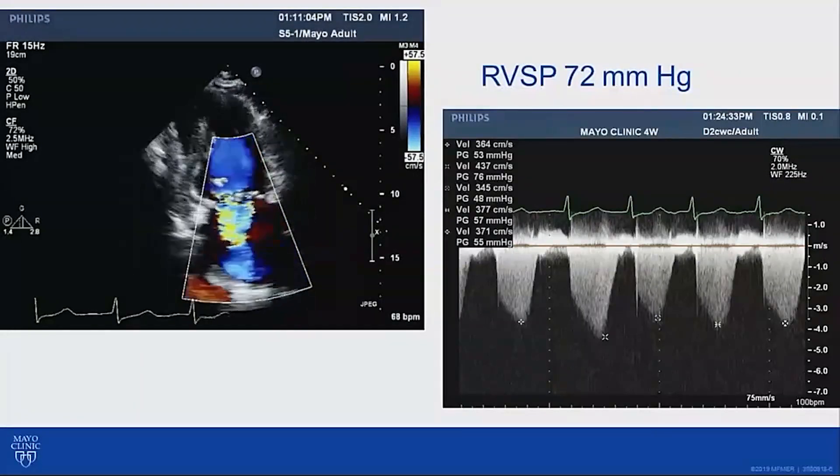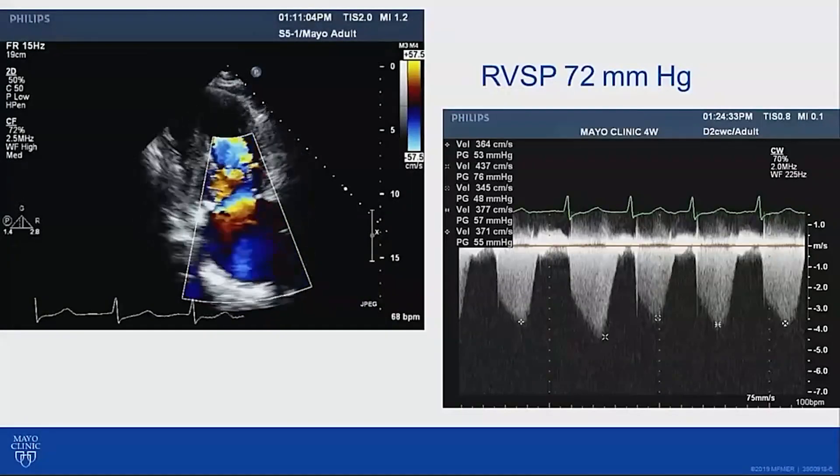Assuming a right atrial pressure of 20 millimeters mercury, his right ventricular systolic pressure was 72 millimeters mercury.